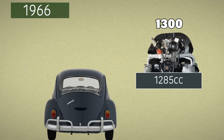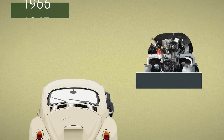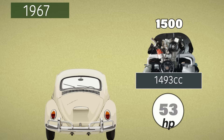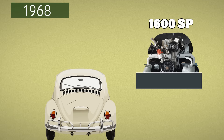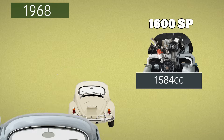In 1966 the 1300 arrives, with a healthy bump to 50 horsepower — smoother, stronger, more refined. Then in 1967, just a year later, we see the 1500, now pushing 53 horsepower. We've passed double our starting point; everything's on the up. In 1968, enter the 1600 single port, rated at 60 horsepower — VW's biggest yet, and still climbing.